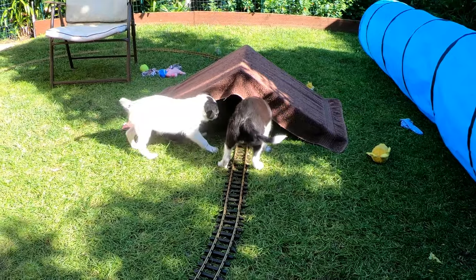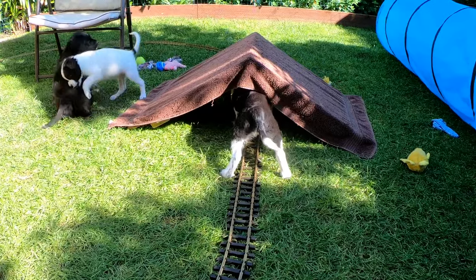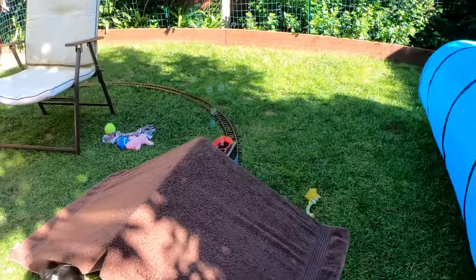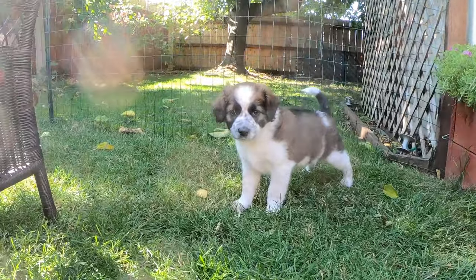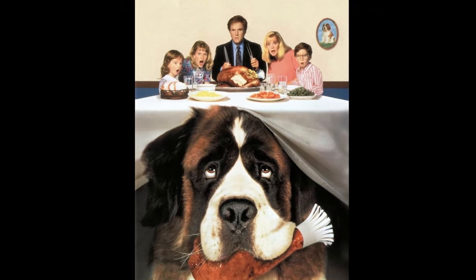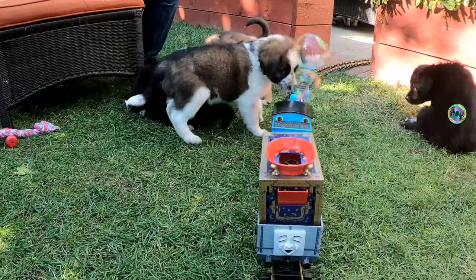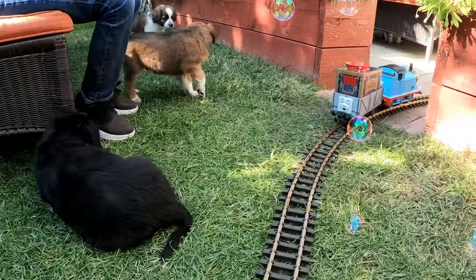In this clip there are three puppies blocking the tunnel, and Thomas does not make it through this time — he gets derailed. But that doesn't stop the bubble machine; it's still going strong. We call this puppy Beethoven because he has a bit of a resemblance to the dog from the 1992 movie of the same name. Watch Beethoven have a little run-in with Thomas here — that's how you learn to stay out of the way of a train.